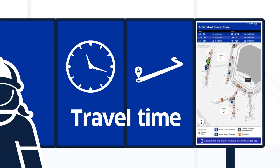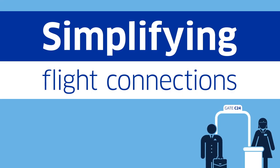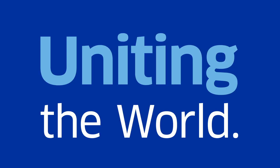Convenient terminal maps displaying travel time and nearby amenities are also provided on the information screens throughout the airport. We're creating tools to make flight connections simple, because that's our mission — connecting people, uniting the world.